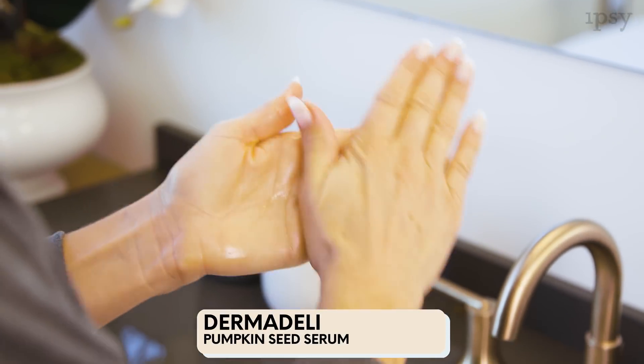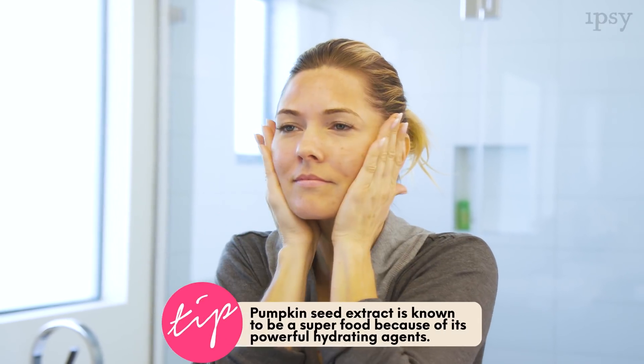The next step, I'm using Dermadelli's Pumpkin Seed Serum. You just apply it all over your face and your neck, and it's perfect for normal to dry skin.